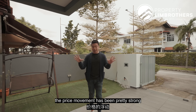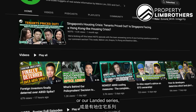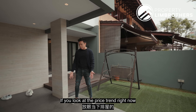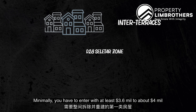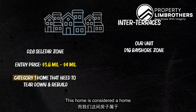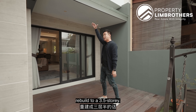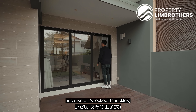Inter terrace is the entry level to all landed properties, and in particular if you are talking about freehold landed properties, the price movement has been pretty strong over the years since the 2020 period. Based on our research by the PLB team, there is a shortage of entry level inter terraces. To enter into an inter terrace right now in D28, which is the Seletar zoning, you have to enter with at least $3.6 to about $4 million for a Cat 1 home that needs to be torn down and rebuilt. This home has gone through that A&A portion, so it is considered almost like a Cat 3 home. In future, say 10 years down the road, if you want a major revamp, you can tear this down and rebuild to 3.5 storeys — you can already see the older 3.5 storey homes just across from us.